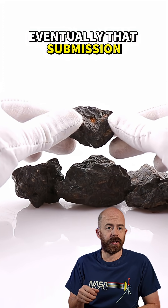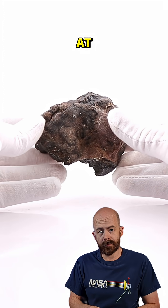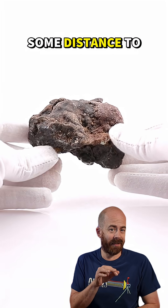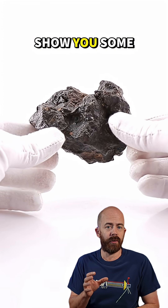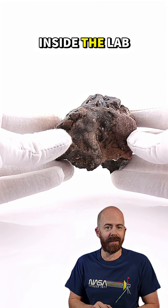Eventually, that submission, should it be approved, will appear in that public database for anybody to search and look at. While the long part of this meteorite's journey is over, it's still got some distance to cover here on Earth. In the next video, I'll talk about sending the stone in for analysis and eventually show you some of the output of that analysis, including videos from inside the lab itself.